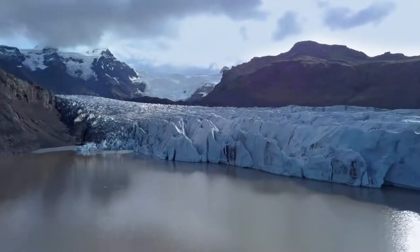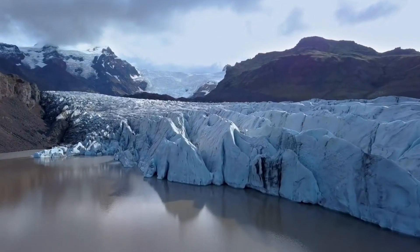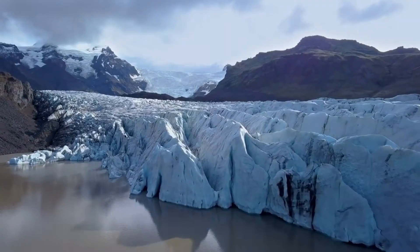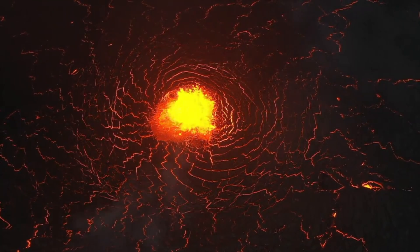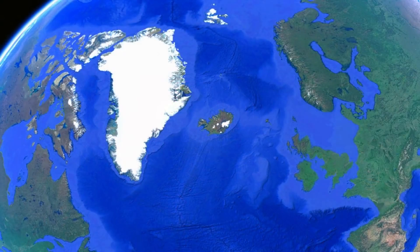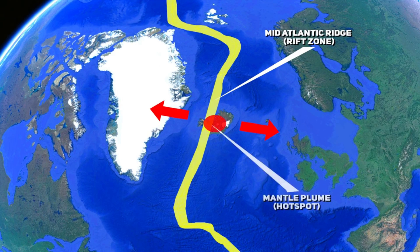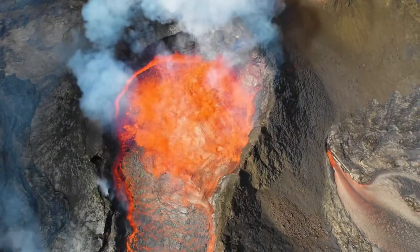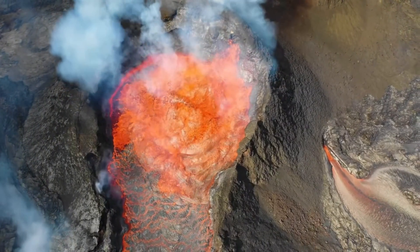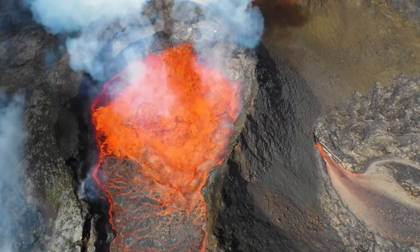Iceland, often called the land of fire and ice, is renowned for its striking volcanic landscape, which features a dramatic interplay of glaciers and volcanoes. This small island nation holds a significant place in the study of geology and volcanology due to its extraordinary volcanic activity. Iceland's unique position atop the mid-Atlantic ridge and over a deep-seated magmatic plume makes it one of the most volcanically active regions in the world. Understanding why Iceland is so volcanically active requires delving into the complex interplay of tectonic movements and mantle dynamics that shape its rugged and beautiful terrain.